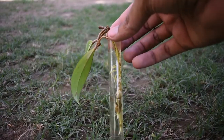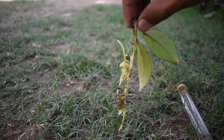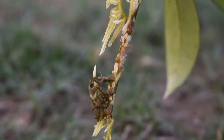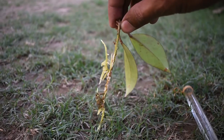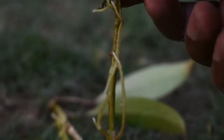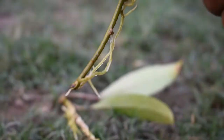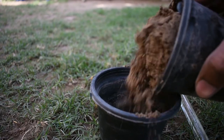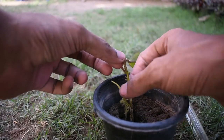Now look at some cuttings that I put in water in the previous part. Look at these cuttings — they have roots. They need the environment and they need to grow more. Because they have roots, we are going to move them to soil. I am using a simple potting soil and I will use enough soil to make it easier.